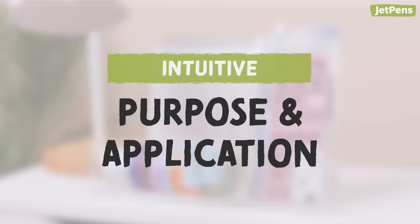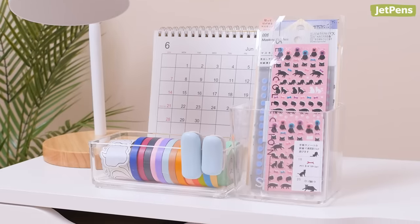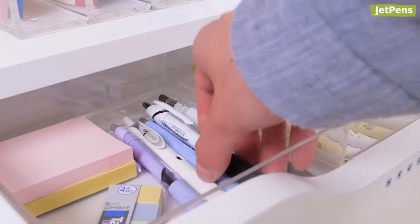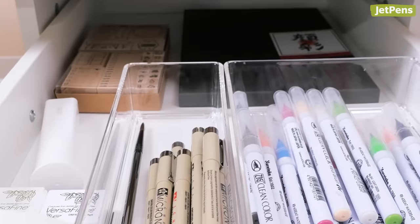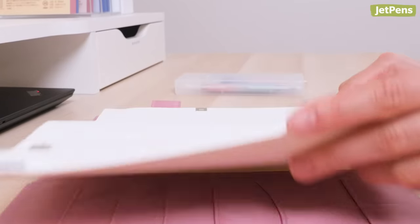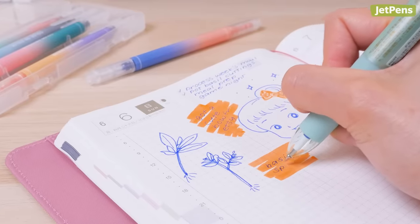Our second approach is grouping stationery items by their purpose and application. For example, all your planning supplies — washi tape, stickers, index tabs — should go in one spot. School and study supplies such as highlighters, sticky notes, and binders would have their own designated space. Your art supplies like paints, brushes, and sketchbooks would go in another area. If you have very specific purposes for your stationery, this system is definitely for you. It'll reduce the time you spend looking for certain items — if you're in the mood to plan, all your planning supplies will already be in one place.